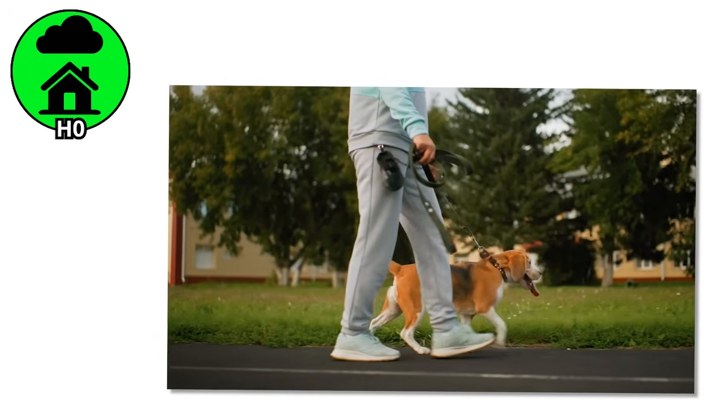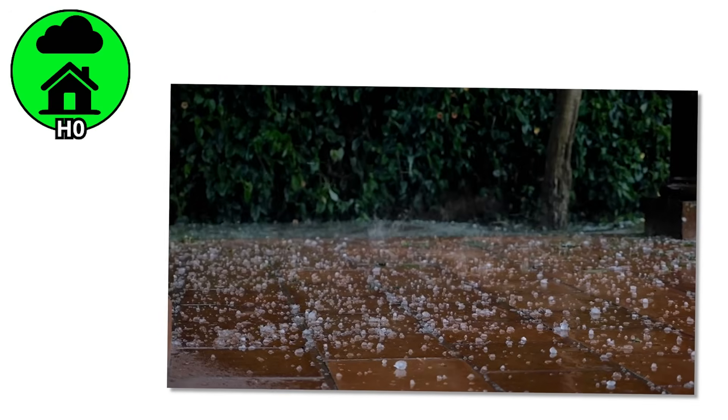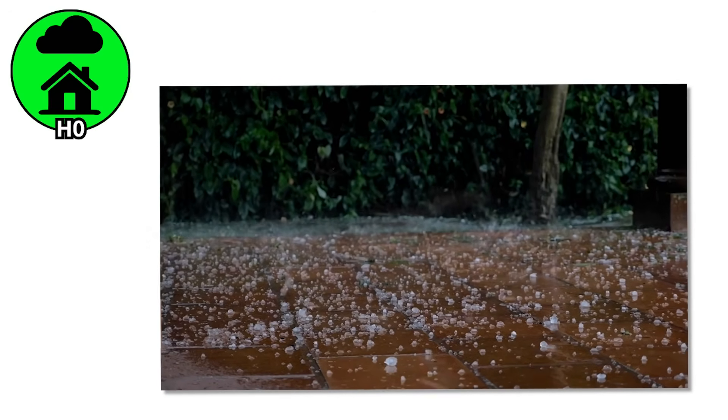You're outside, maybe walking the dog or grabbing your mail, when suddenly — tap, tap, tap. It's not rain. It's not snow. It's something in between. Tiny ice pellets start bouncing off your jacket. They sting a little, like nature's version of getting hit with uncooked rice.